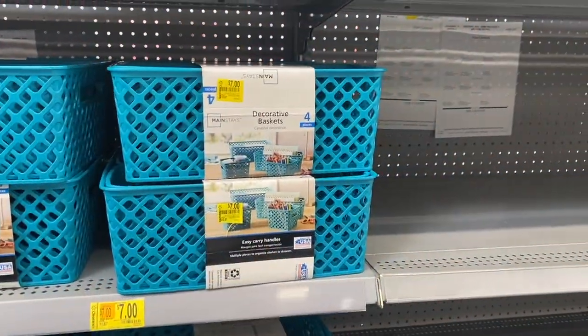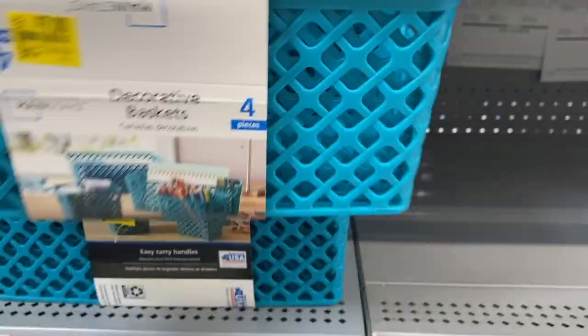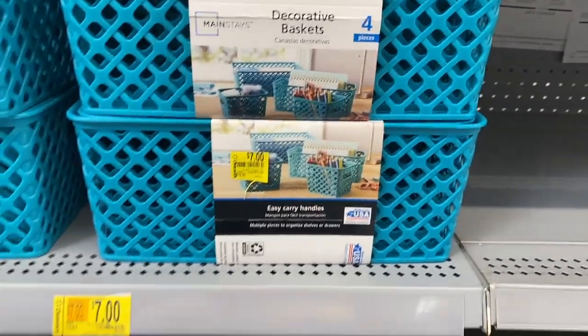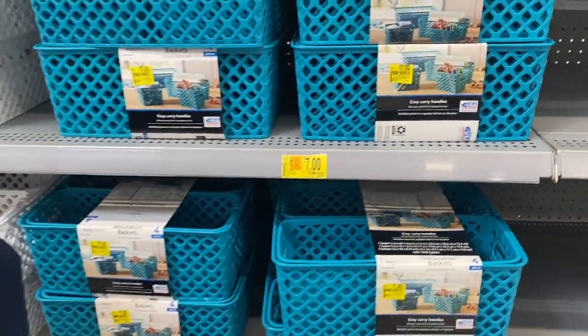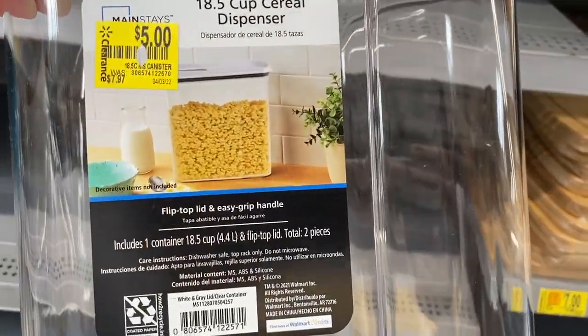They also marked down these baskets right here — it's a four-piece. Look how cute, $7, three dollars off. And look at this cereal container for $5.